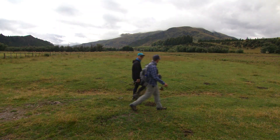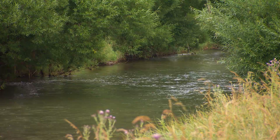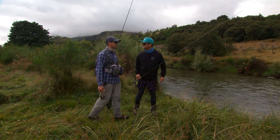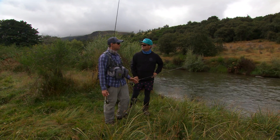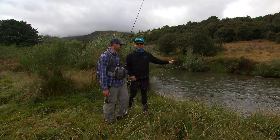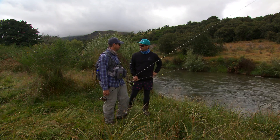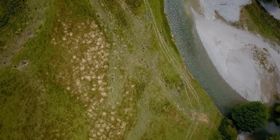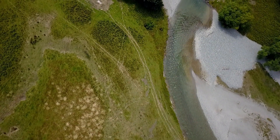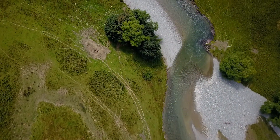Hopefully this low cloud burns off and we'll get a bit of sun later on. This is the Mataura — one of the world's most renowned brown trout fisheries. It's a pretty special place. It's pretty epic to be standing on the shoreline of one of the best fly fishing rivers for brown trout in the world. It's 190 kilometres long. It starts up at the bottom of Lake Wakatipu and flows down through here, through Gore, and out into the ocean. So it does get sea run browns down the bottom, but up here it's all resident browns — and yeah, they're good fish.